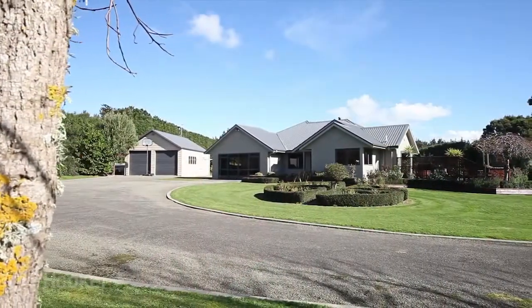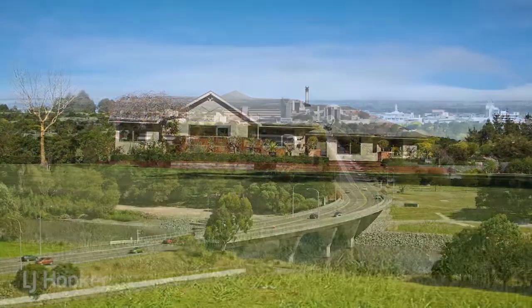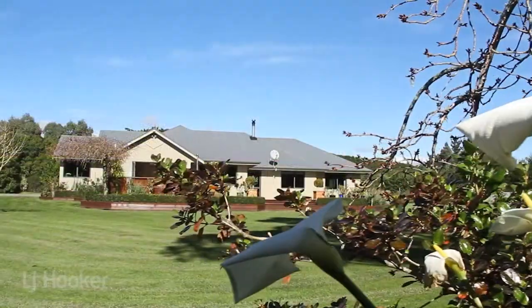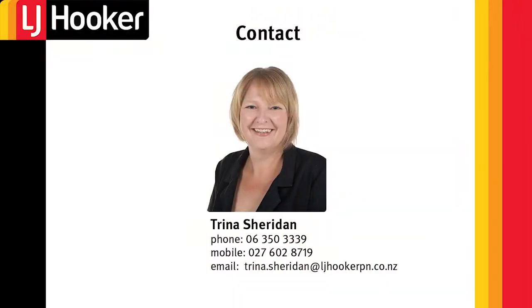To live in the country here on Poulsen Hill Drive, on a fabulous family property so close to the city, where there's space for everyone, is a dream. Why not take advantage and change your rat race lifestyle now by calling Trina Sheridan. Bye-bye.